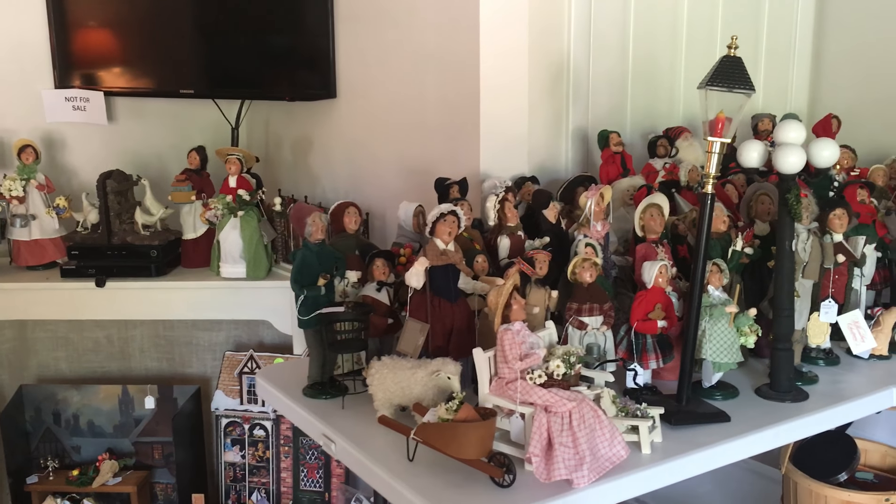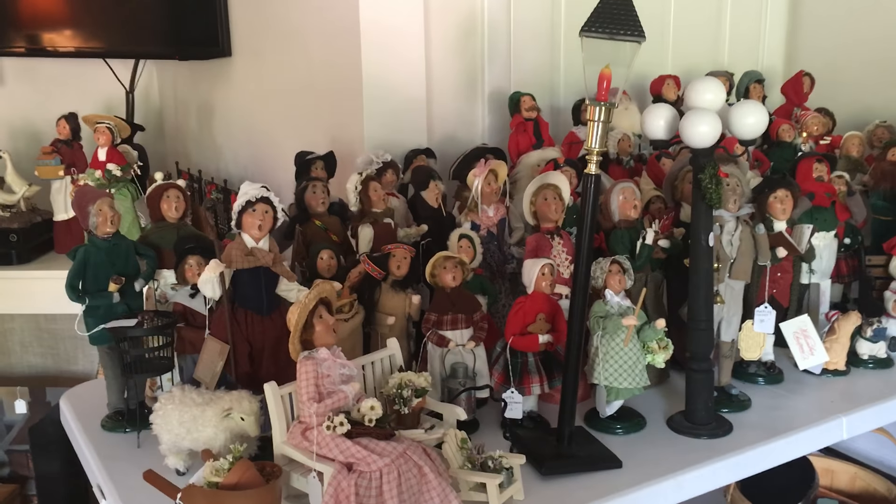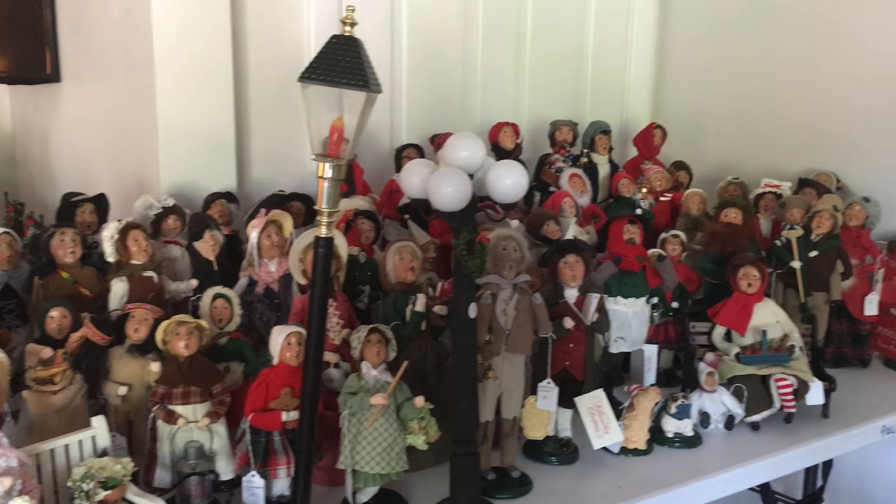Here we are at our sale in Stoneham, Mass., June 24th and June 25th. Look at all these buyer dolls. Amazing amount of buyers.